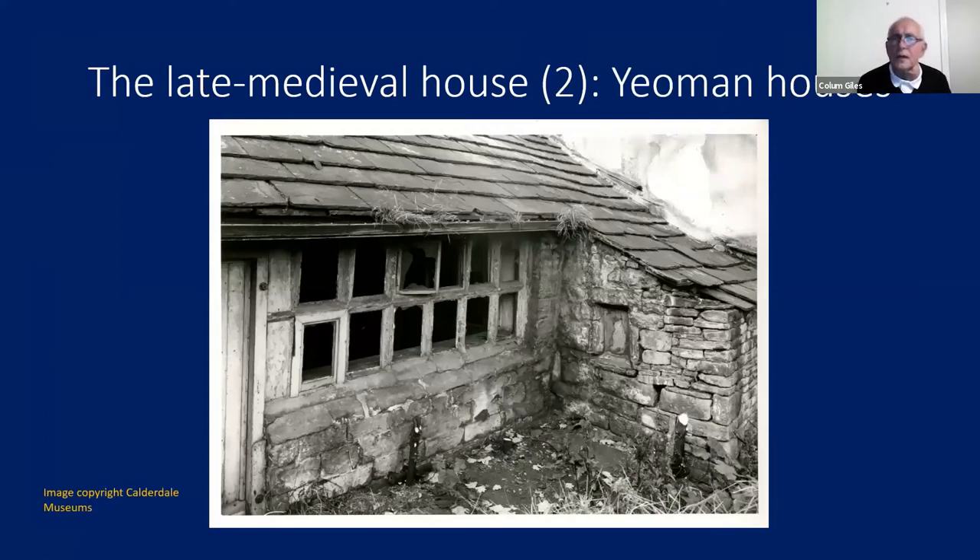There's just one late medieval yeoman house to mention. This is White Hall in Ovenden — no longer with us, demolished in the sixties or seventies. It was one of the group of Calder Valley isled houses. Within the stonework, we have a timber mullion and transom window. I believe it was rescued and transferred to Bankfield Museum in Halifax, but it's not on display.